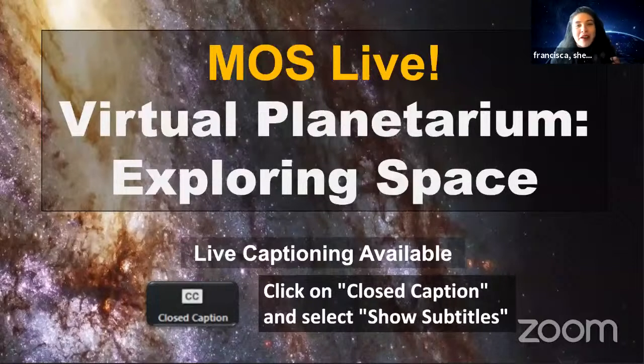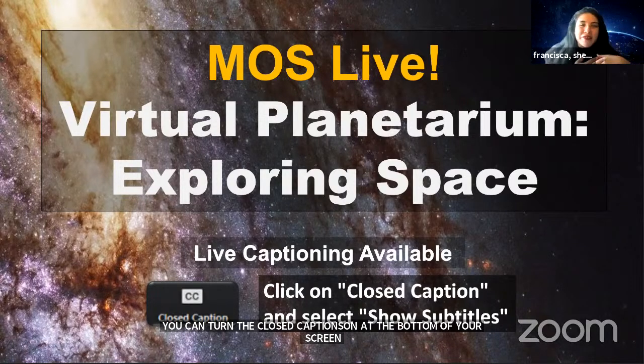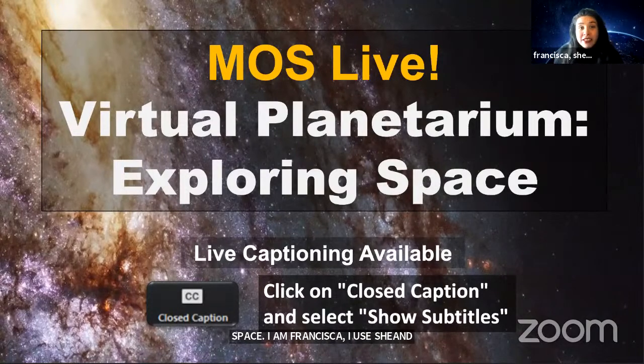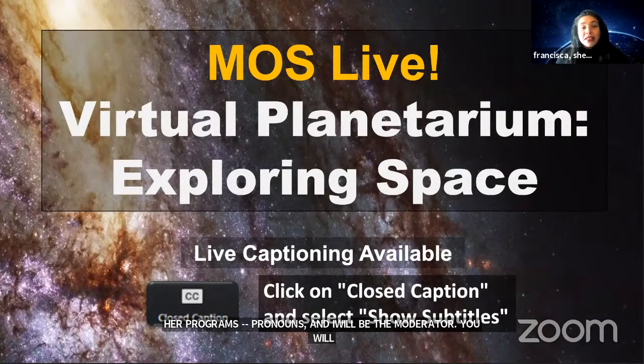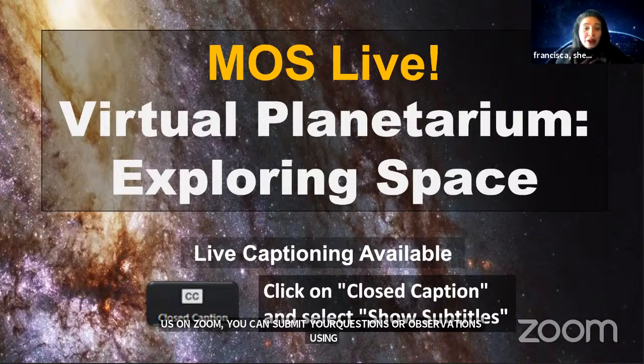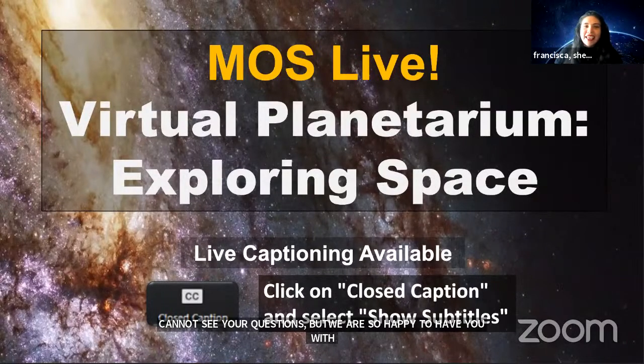Good afternoon, everyone, and welcome to MOS Live. If you're on Zoom, we do have closed captioning available, and you can turn those on by selecting the CC or closed caption button at the bottom of your screen and selecting show subtitles. In just a few moments, we will be meeting our educators who will be taking us on a journey through space.